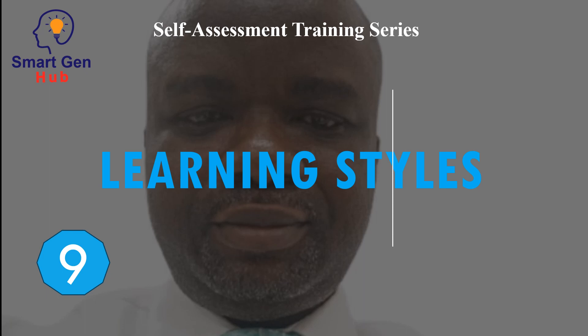This is the ninth course in the training series titled Self-Assessment.